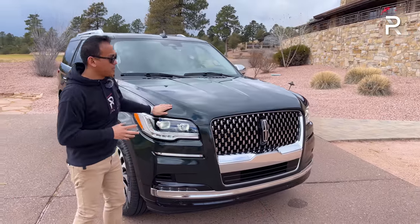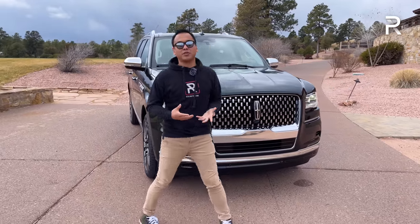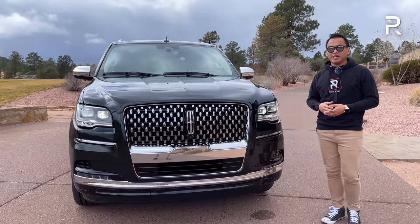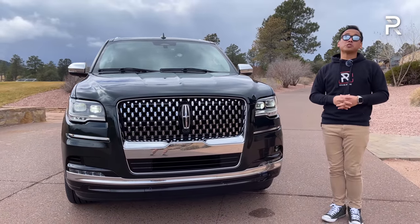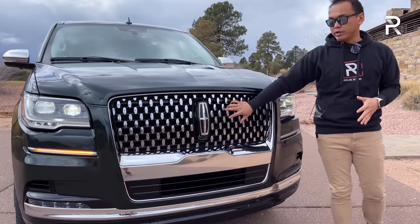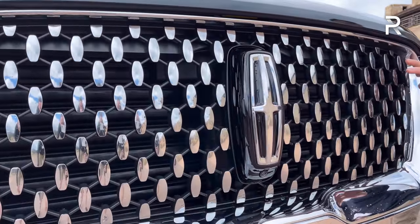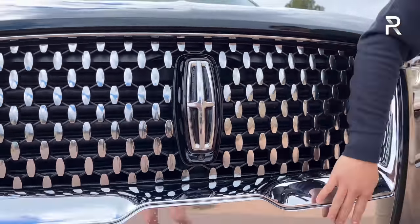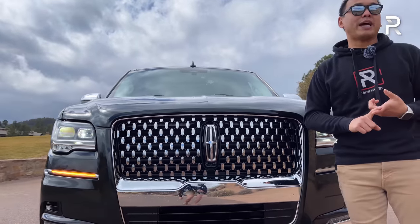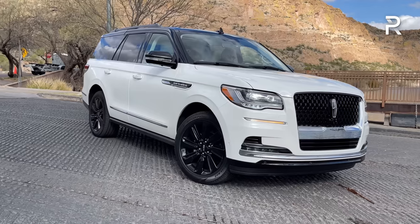Let's talk about the styling of this refreshed Navigator. You're probably looking at this vehicle thinking it doesn't look all that different, and I wouldn't be surprised — the styling changes are incredibly subtle. The first thing you'll notice is the big, large, and in-charge Lincoln grille, which has been updated and is a little bit larger this year. This Black Label model has its own unique chrome finish. If you don't like the chrome, you can get a black appearance or monochromatic package.